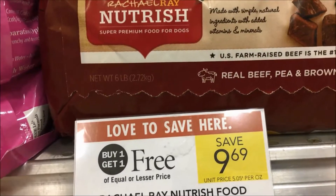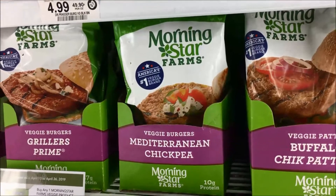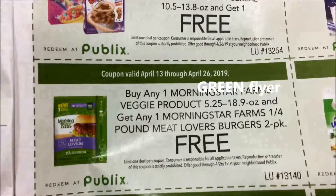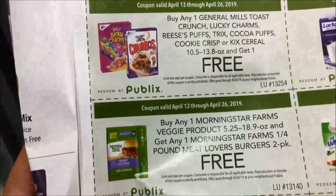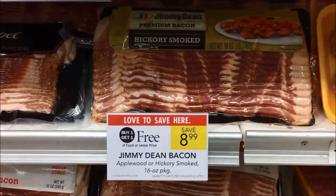MorningStar fans and vegetarians, MorningStar is on sale this week. If you use your purple flyer and purchase any MorningStar Farms veggie product, you will get the quarter-pound Veggie Lovers Burgers for free. So buy any of these and get those for free — look for this in your green Publix flyer. Jimmy Dean bacon is BOGO at just $4.50.